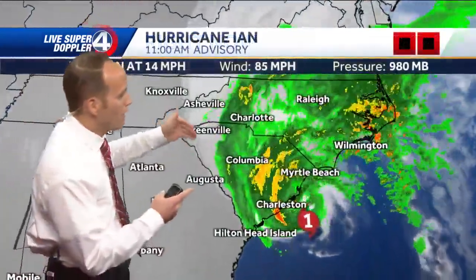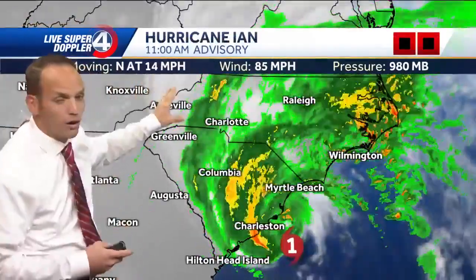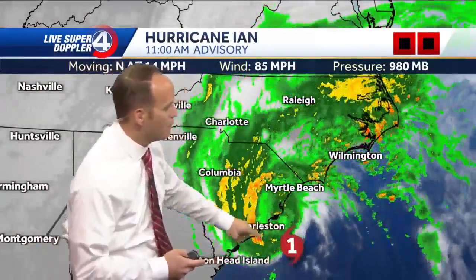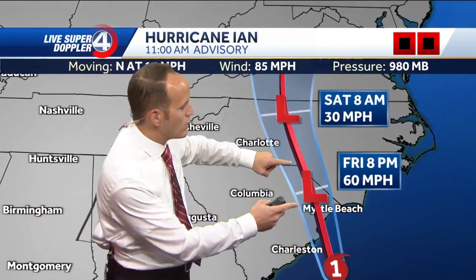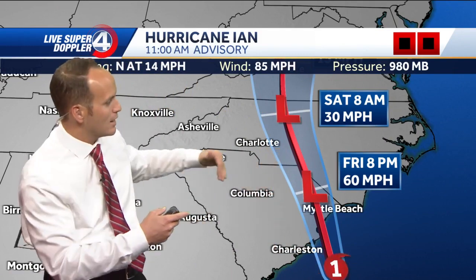As it continues to move toward the north and the northeast, 14 miles per hour progress right now. It's an 85 mile per hour hurricane set to make landfall imminently, just north of Charleston County heading toward Georgetown. It'll move quickly toward the Myrtle Beach area, east of Charlotte. Just because the cone is over there doesn't mean the impacts aren't far and wide. This has a very large wind field and we are feeling that right now.